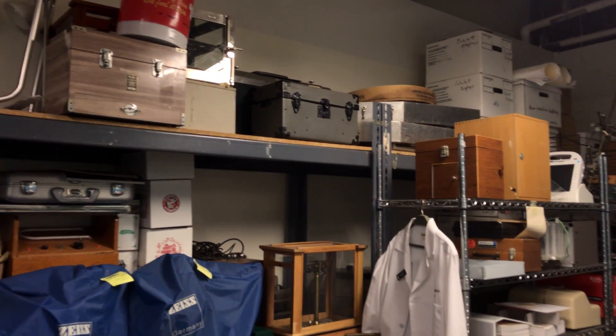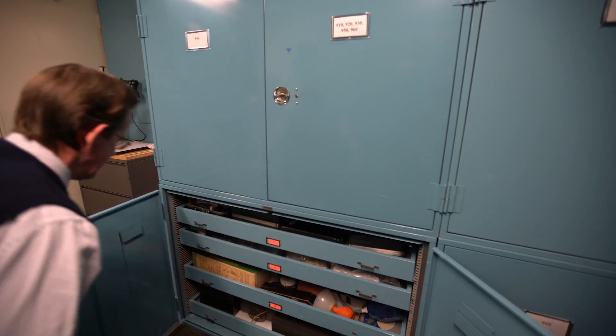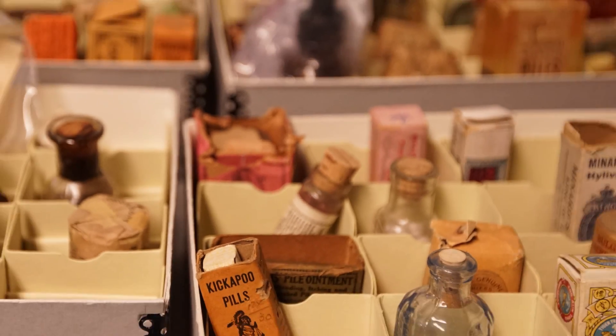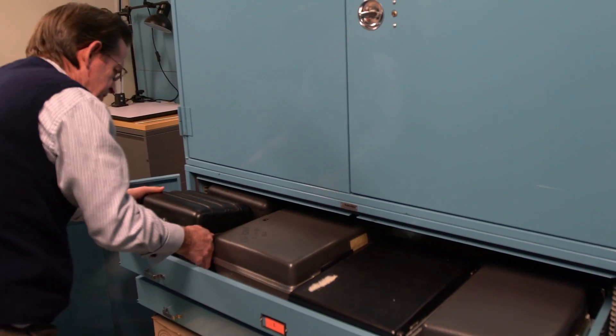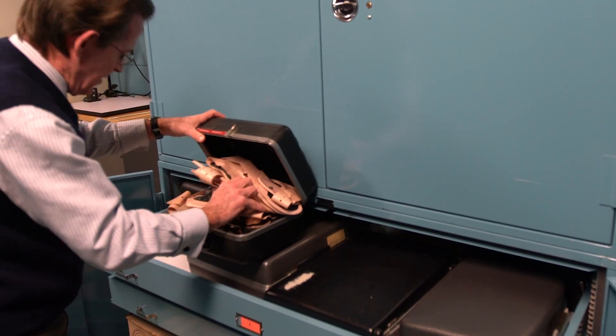Welcome to the FDA's History Vault, containing more than 10,000 items from FDA's history. Among the artifacts are tools used by those who carry out the agency's mission, which highlights advances in science and technology, and many of the deceptive and dangerous foods, medicines, and so-called medical products that FDA has helped remove from commerce and that have led to important changes in laws and regulations.